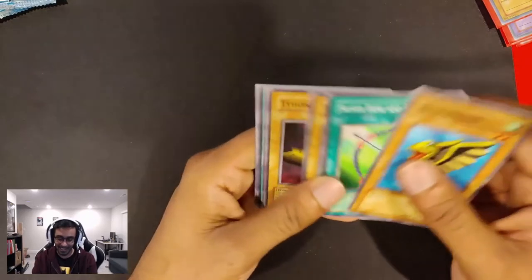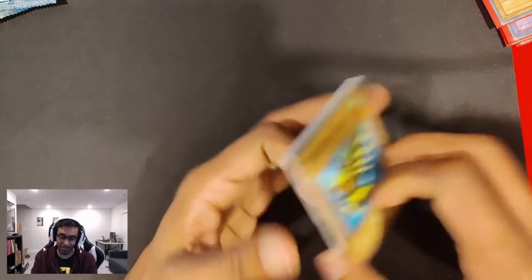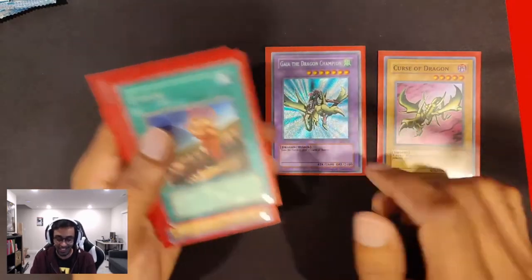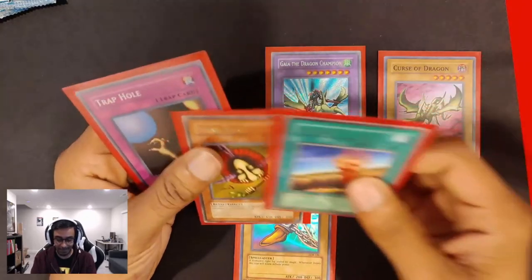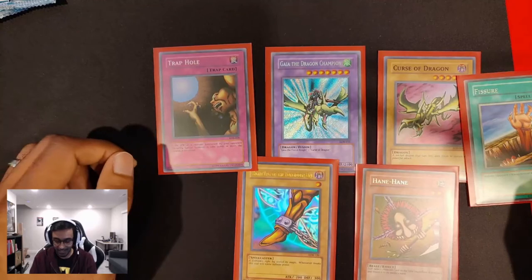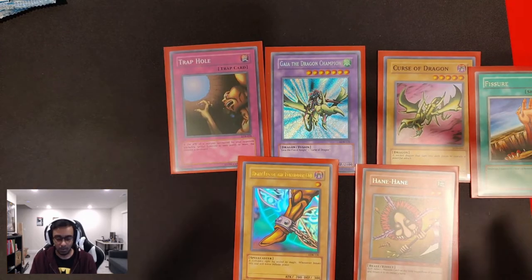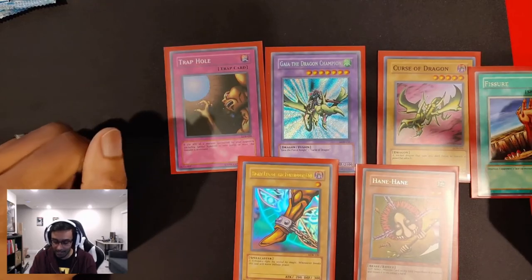But on the bright side, we had a pretty good pull there. Out of 17 packs, we pulled Cursed Dragon, Gaia the Dragon Champion, a right leg of Exodia, a Hane Hane, a Trap Hole, and a Fissure. That is six. Six out of 17 packs we opened — we got pretty amazing pulls. I'm not going to complain. That is truly amazing.